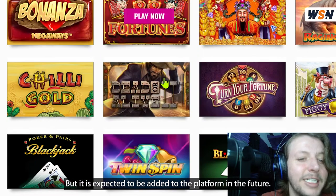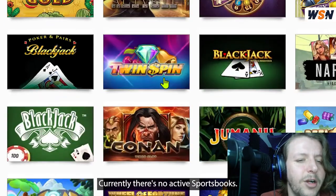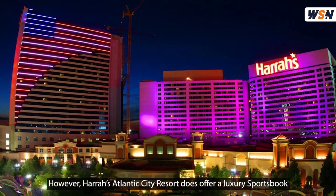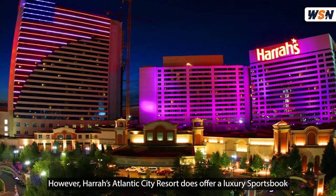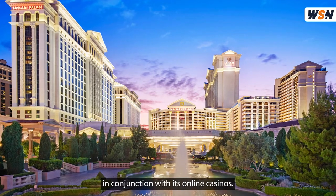Live dealer games are expected to be added to the platform in the future. And the same goes for sportsbooks. Currently, there's no active sportsbook. However, Harrah's Atlantic City Resort does offer a luxury sportsbook, and Caesars also offers online sports betting in conjunction with its online casinos.